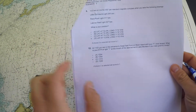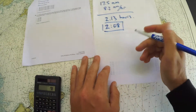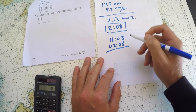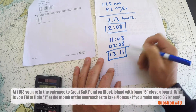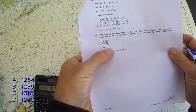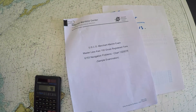The problem states I left at 11:03. Adding 2 hours and 8 minutes gives an ETA of 13:11. Looking at the answer choices, 13:10 is the closest — the other choices are all pretty far away. So 13:10 is my final answer. That solves every problem on the exam. Hopefully that serves you well as you study for the 100-ton master exam.